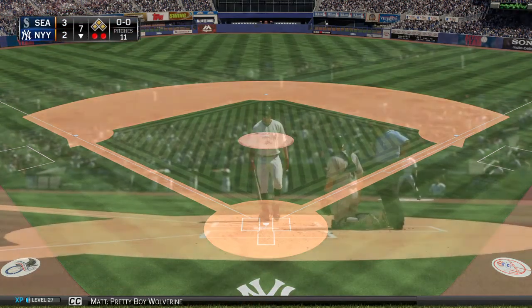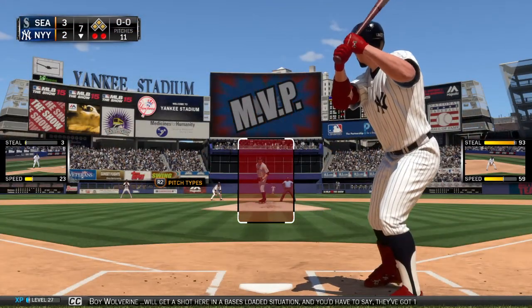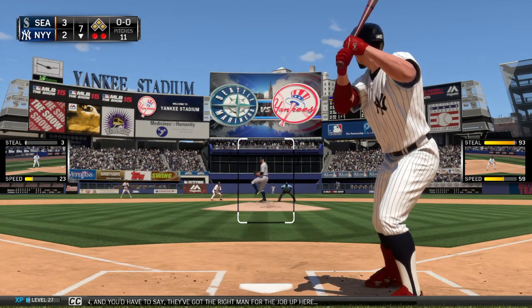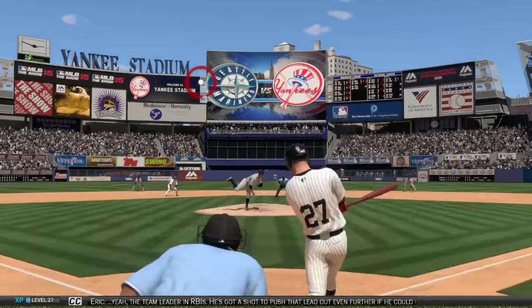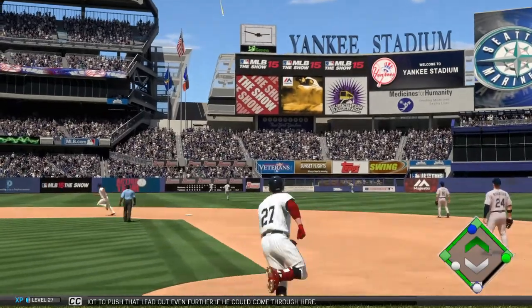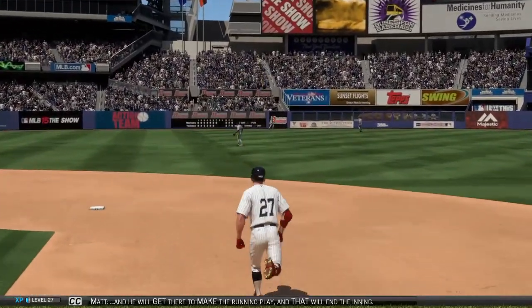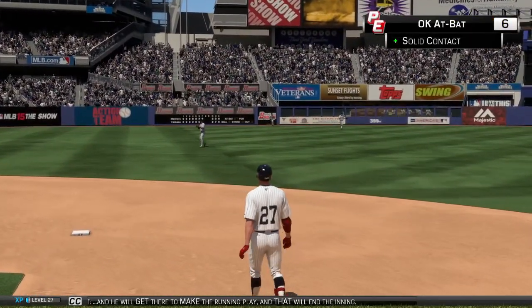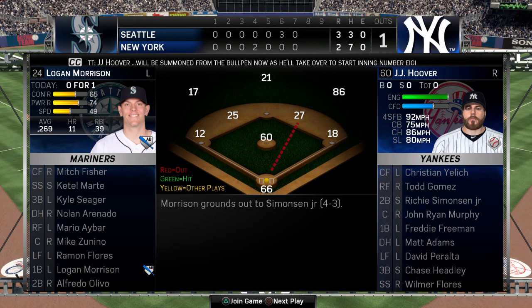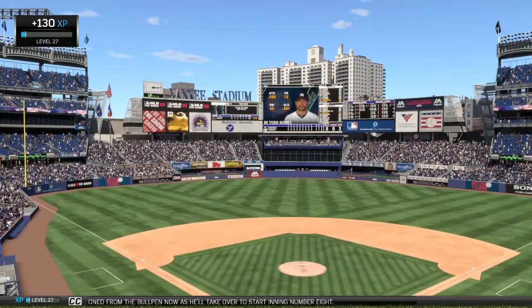Pretty Boy Wolverine will get a shot here in a bases-loaded situation, and you'd have to say they've got the right man for the job. Yeah, team leader in RBI — he's got a shot to push that lead out even further if he can come through here. And he will get there to make the running play, and that will end the inning. J.J. Hoover will be summoned from the bullpen to start inning number eight.